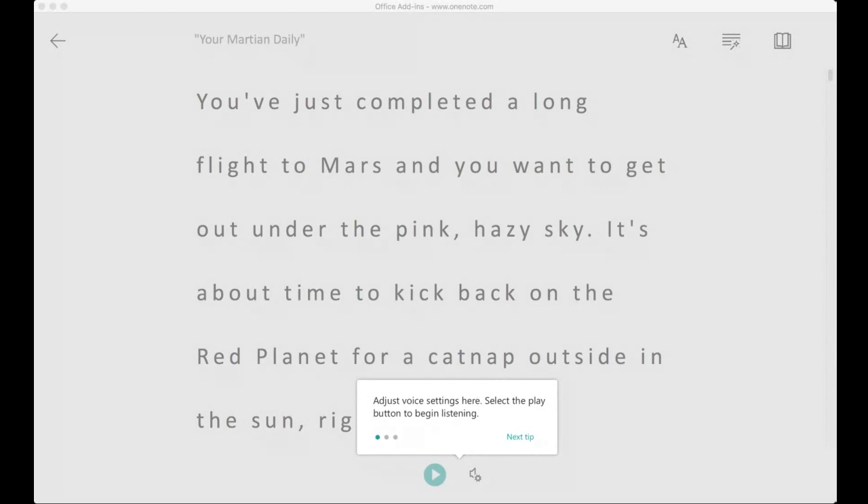Know that OneNote has the picture dictionary option — I'm just not able to show it right now, unfortunately.